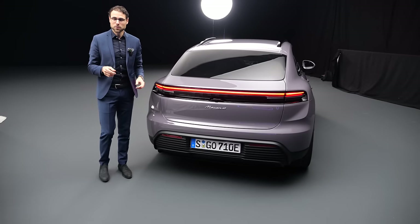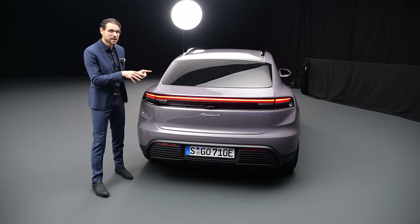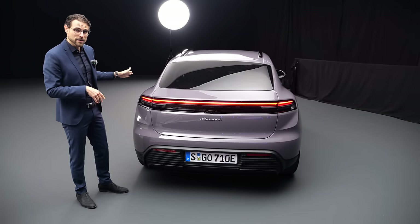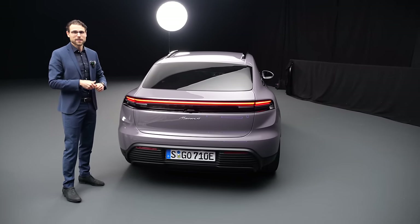On the technology side, you could optionally get — and this only for the Macan, not for the Audi — a rear axle steering. The rear wheels turn up to five degrees in the opposite direction than the front wheels, reducing the turning circle and also making it more agile at lower speeds.